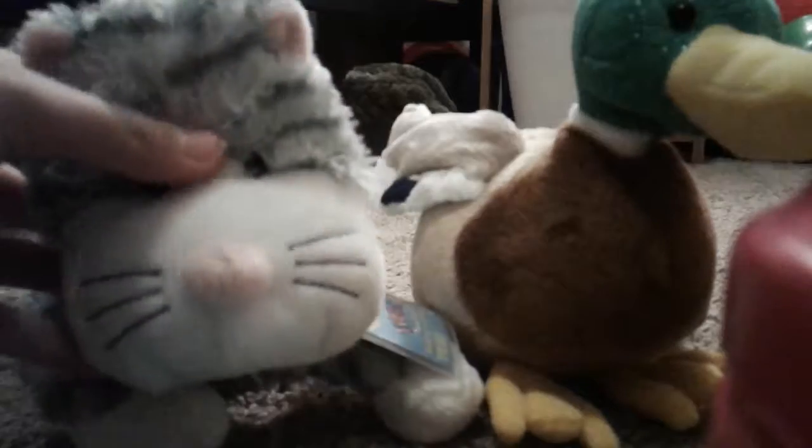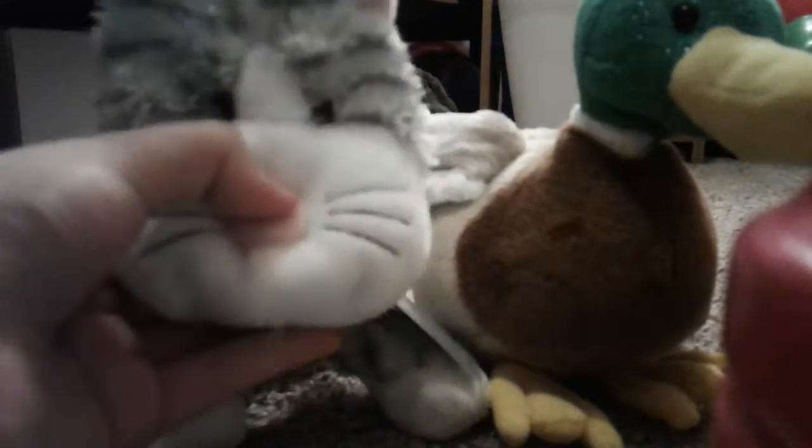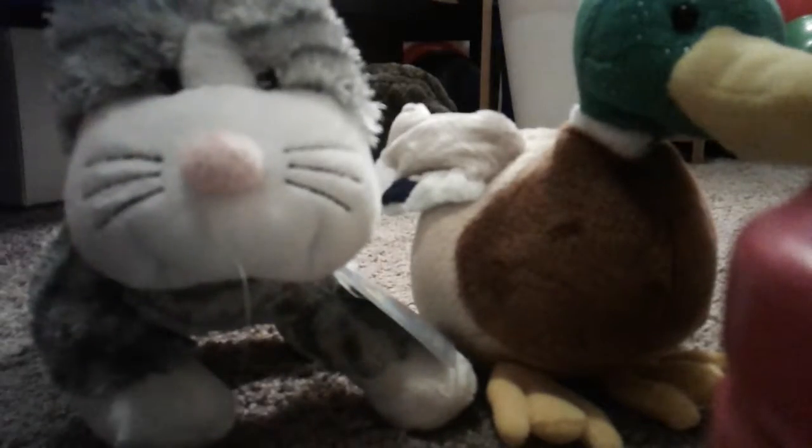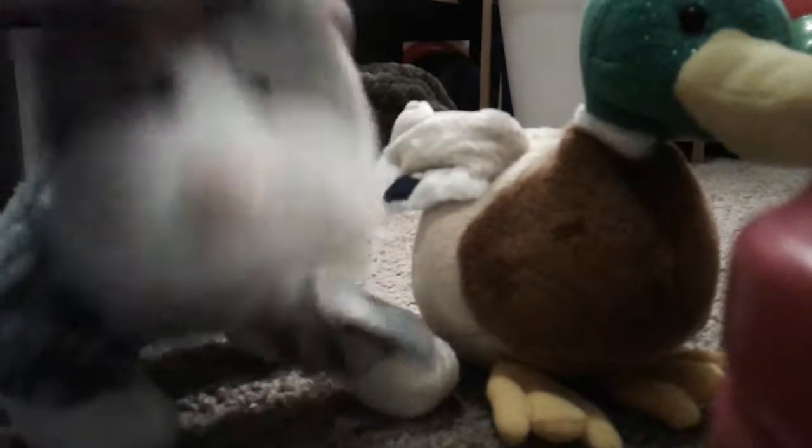So I got these two from Porter. This is the Sterling Cheeky Cat, and I'm naming him — I was gonna name him Cody, but instead I wanna name him Chipper, because I think it's gonna be a better name.